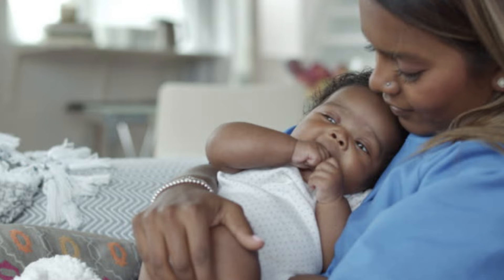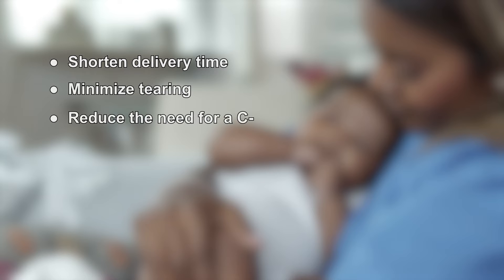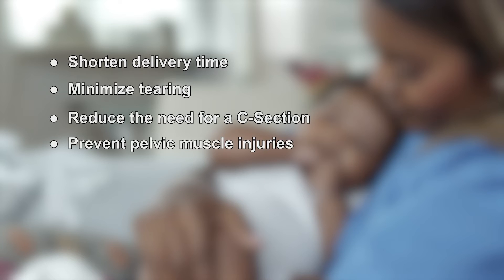Using Materna Prep may potentially help shorten delivery time, minimize tearing, reduce the need for a c-section, and prevent pelvic muscle injuries.